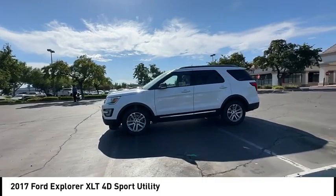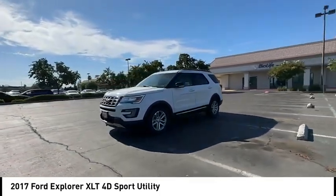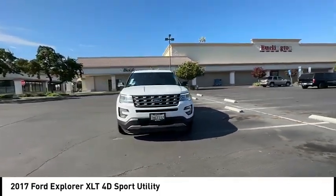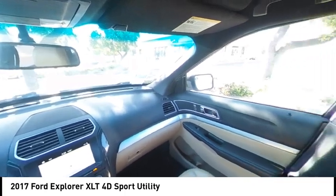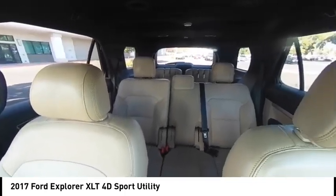Here are some of this vehicle's great options: electronic stability control, alloy wheels, rear spoiler, brake assist, traction control, remote keyless entry, fog lights, speed control, four-wheel disc brakes, rear window defroster.